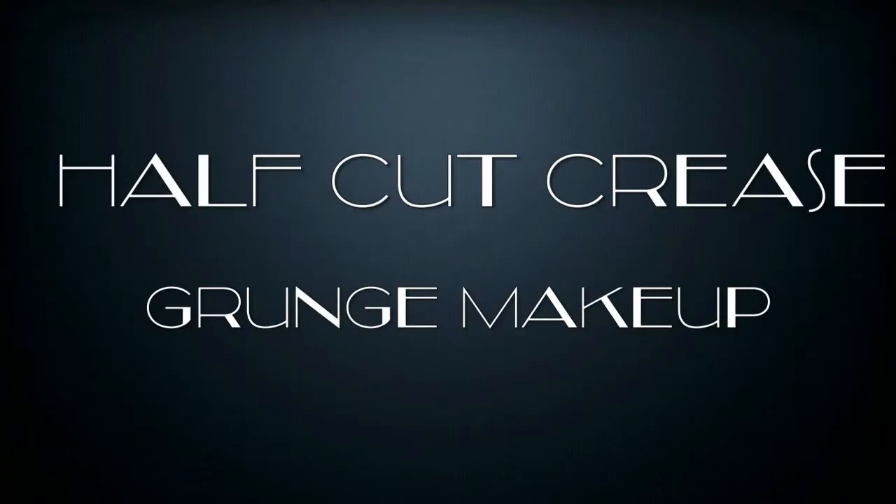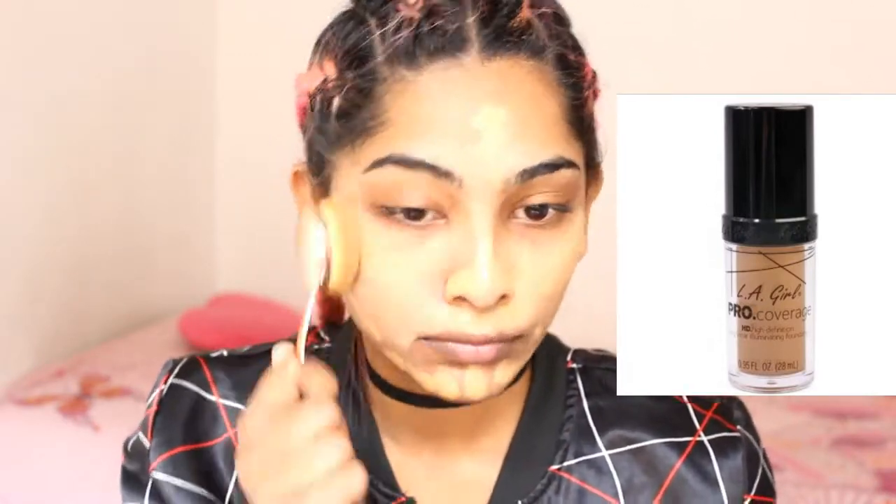If you want to see how I got this look, please keep watching. To start up the look, I'm using my AleGirl Pro Coverage High Definition Long Wear Illuminating Foundation in the color Tan. I really love the coverage of this foundation and I feel like AleGirl is really doing a great job with their products.